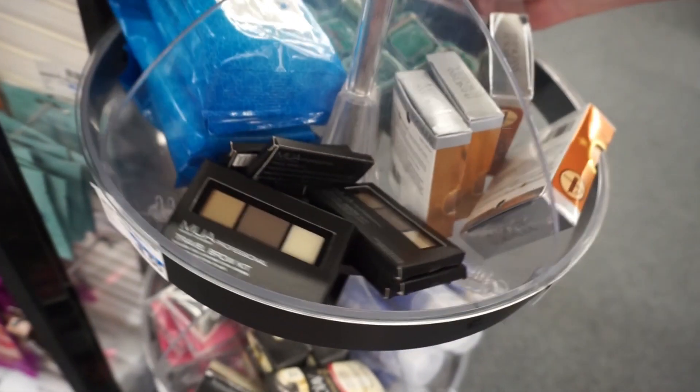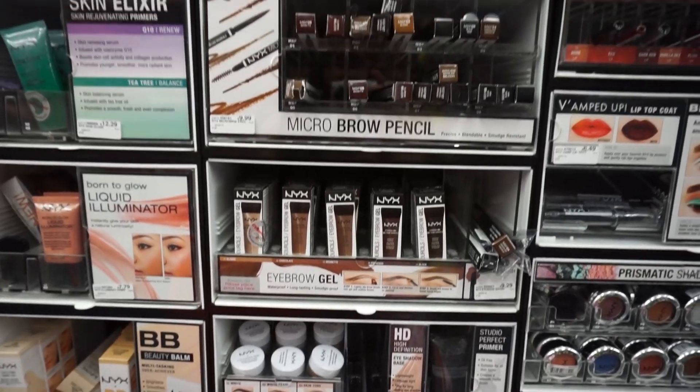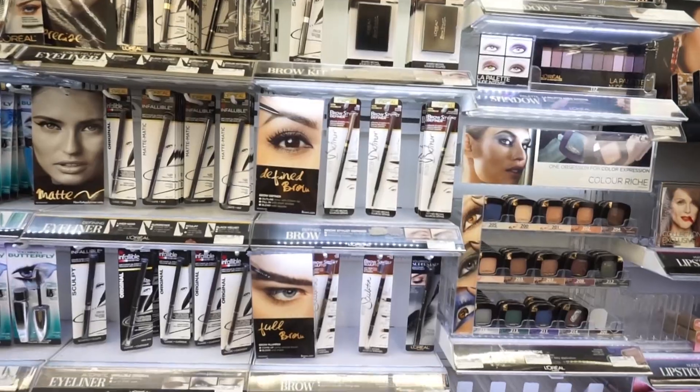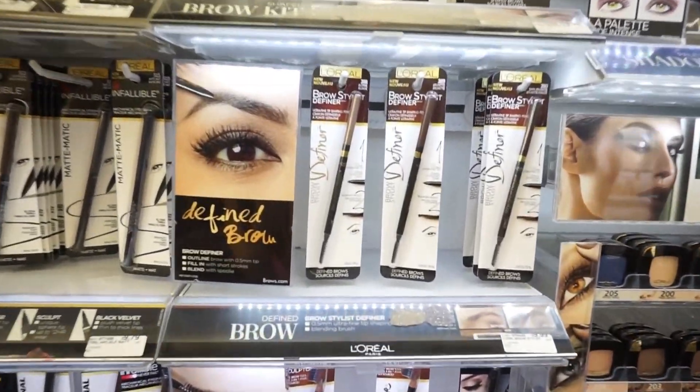I tried out a ton of different brow products, but one of the things I love most about CVS is their risk-free shopping for beauty products. There's a 100% satisfaction guarantee on all your beauty purchases. If there's anything that doesn't work for you, you can still bring it back — opened or unopened — with your receipt for a full refund. So like me, you can go on a crazy CVS eyebrow product haul, find the product that works best for you, and take back anything that doesn't.